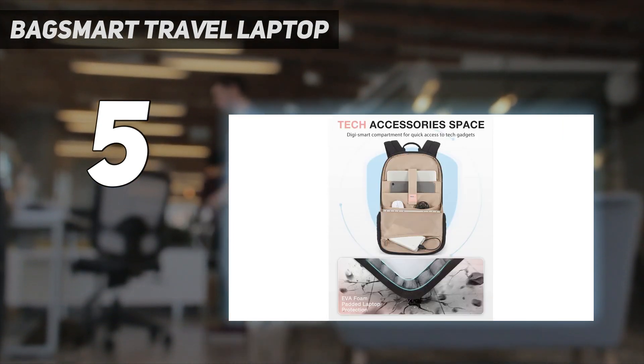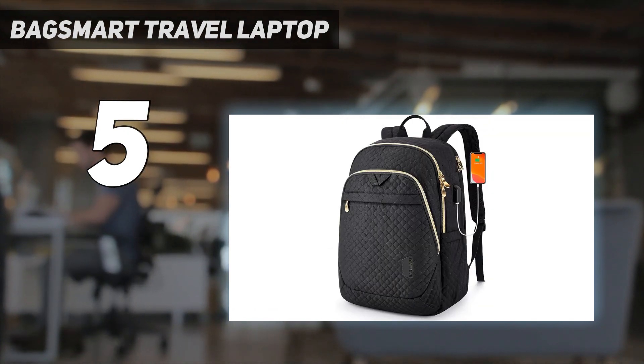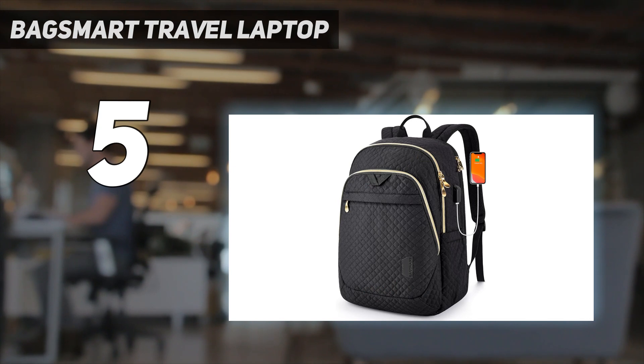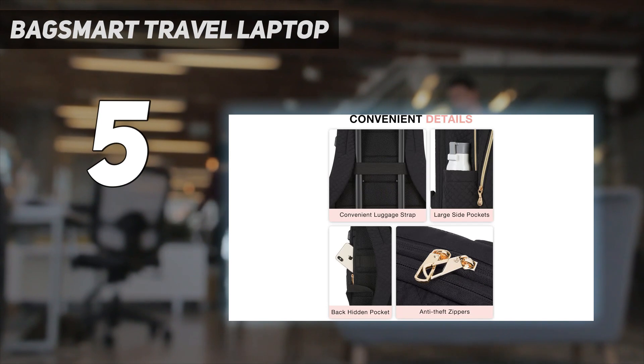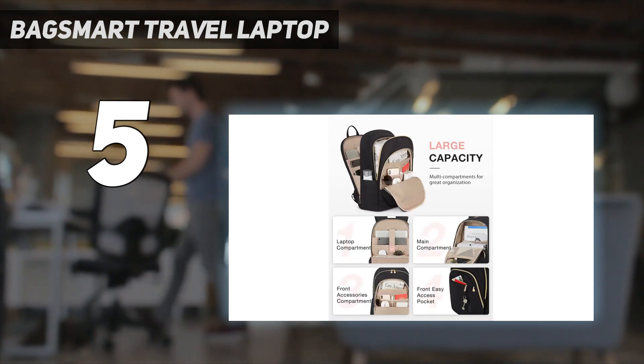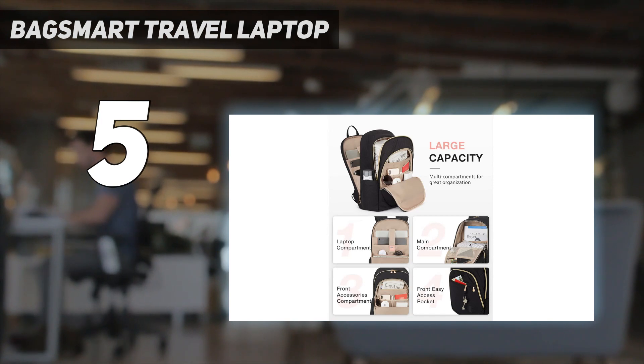With four separate zippered compartments and more than 10 interior pockets, travelers will also appreciate the variety of spots to organize everything. The pack also has anti-theft zippers, a USB charging port, a side water bottle pocket, and a trolley sleeve, making this one of the best-designed laptop backpacks we tried.